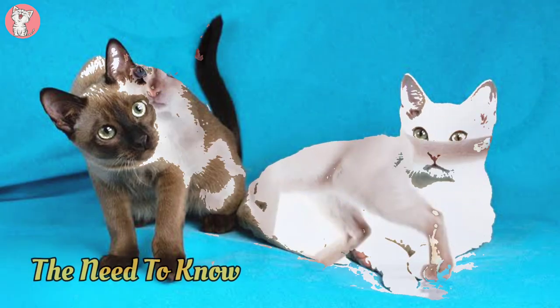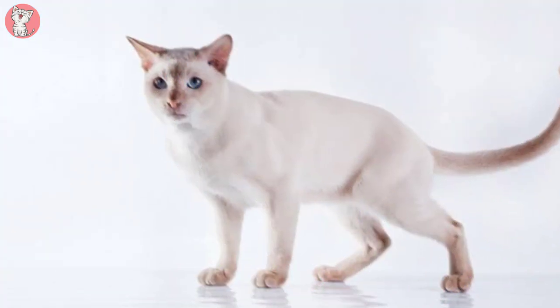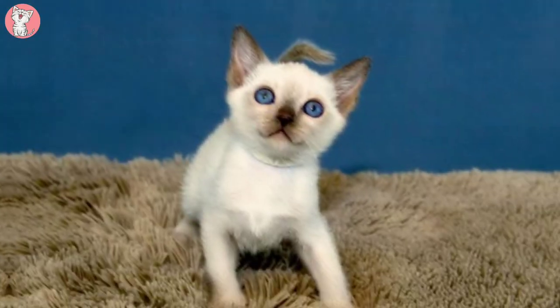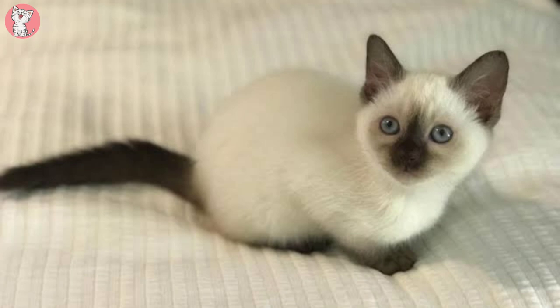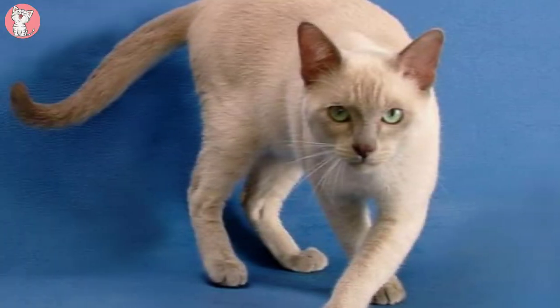The need to know: Benefits from an experienced owner. Needs a high level of enrichment including simulated hunting games and interactive play. Highly active and inquisitive cat. Sociable and dependent cat. Slightly talkative cat. Average build cat breed. Requires grooming once a week. Needs extensive outdoor space. Great family cat. Can be left alone all day. Needs a calm environment.